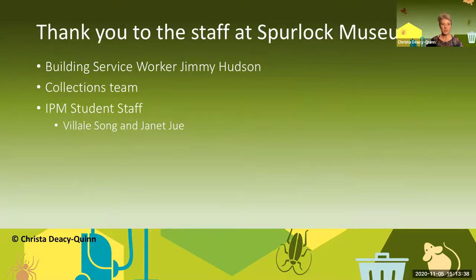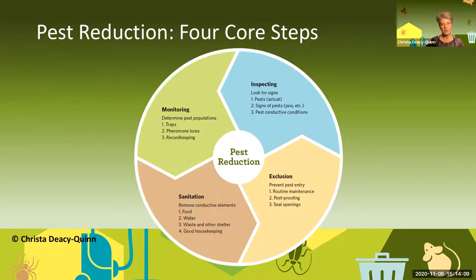I have to thank the staff at the Spurlock Museum — first, our building service worker Jimmy Hudson. He is amazing. He actually used to be a pest management professional and then moved into the university for better benefits, and he is absolutely wonderful. My collections team is extraordinary and I have IPM student staff. Janet helped me put together this PowerPoint presentation today. So the book uses flow charts and infographics. I love different ways of putting together information, because sometimes blocks of text on websites are really hard to navigate unless you know what you're looking for. This book is treated as if you've never done it before, so you can step right into an infographic — it's a lot easier for people with learning or reading disabilities too.